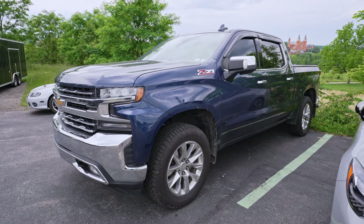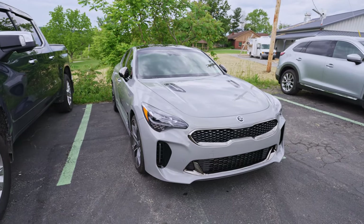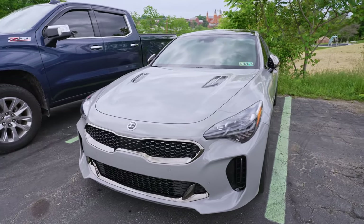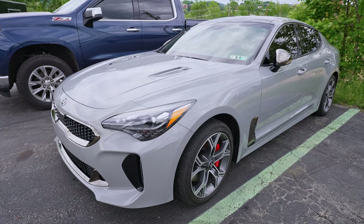We've got a Silverado — we tinted the windows on this one this morning. And a Kia Stinger: I feel like we're starting to see more of these. This one got window tint, paint protection film installed on the entire front end of the car, and it's next up for a ceramic coating. We need to do some final touch-up on the paint protection and get it cleaned up, then it's getting coated.